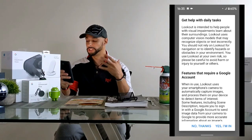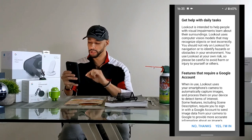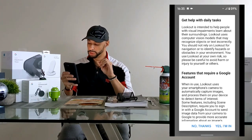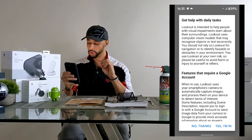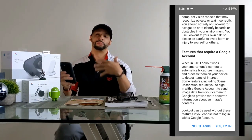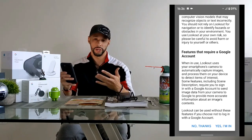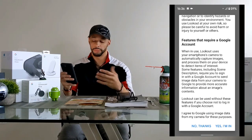The next section says: 'Features that require a Google account — when in use, Lookout uses your smartphone's camera to automatically capture images and process them on your device to detect items of interest. Some features, including scene description, require you to sign in with a Google account to send image data from your camera to Google to provide more accurate information about an image's contents.' This is important for privacy. Lookout can be used without these features if you choose not to log in with a Google account.